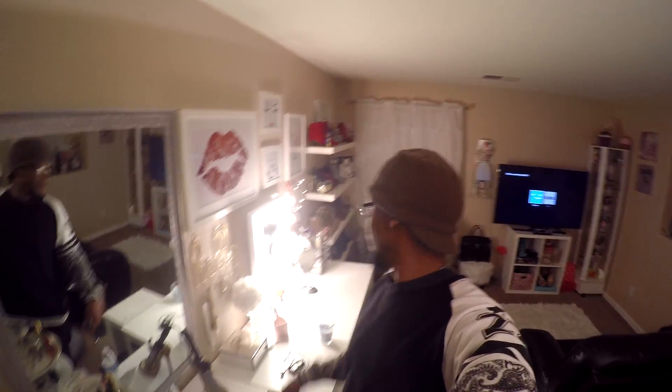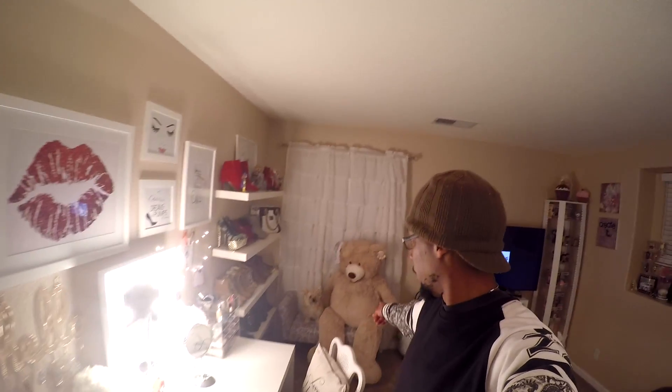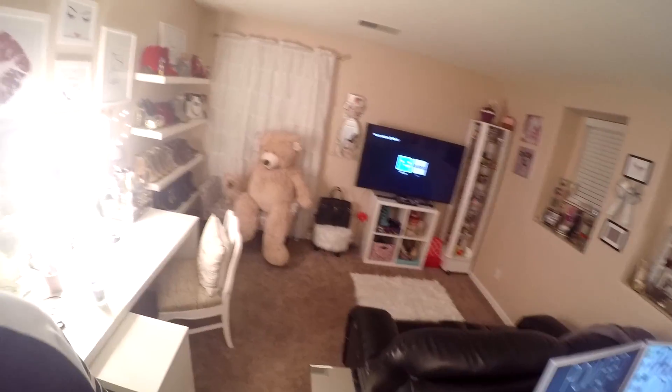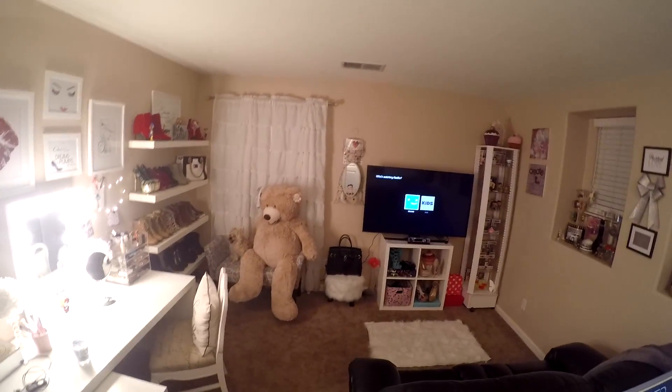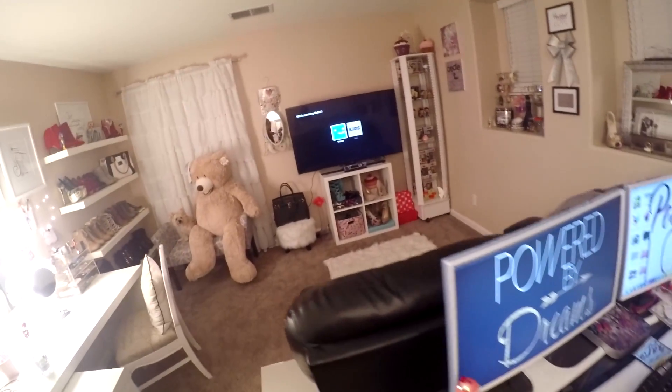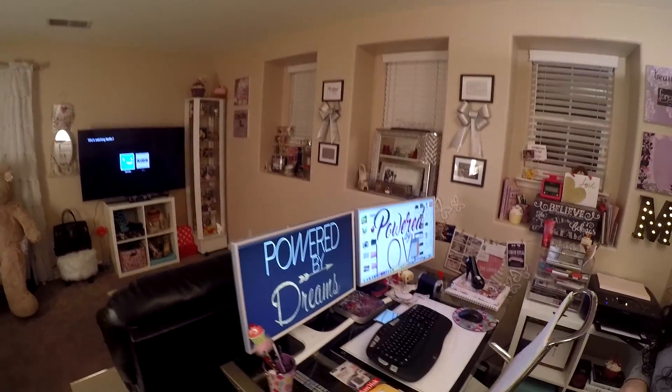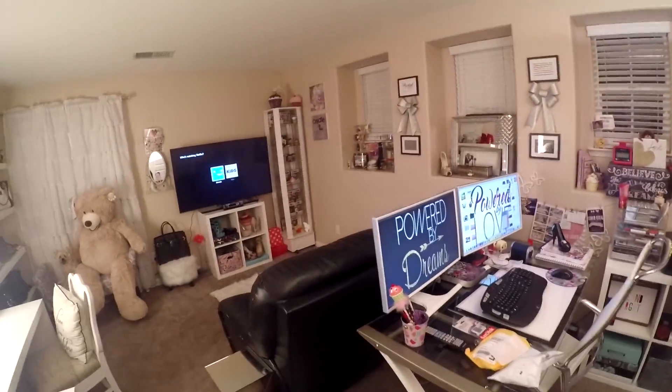Hey guys, we're back — there's Tony chilling by lots of beer. Here we are in the wife's makeup slash office slash gaming room, and here are the new Samsung monitors. Let's see if they're working — voila! Look how nice that is. $22 our costs — can't beat that.